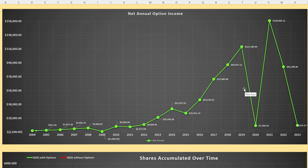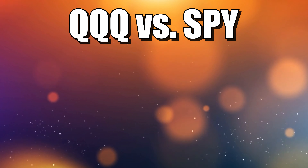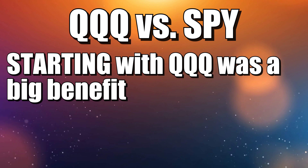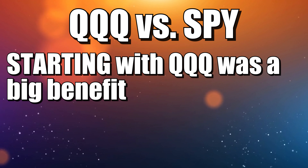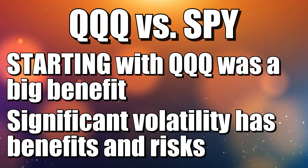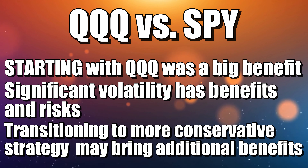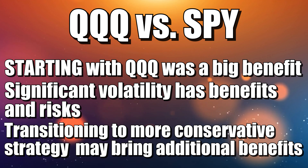We should be pulling back on our option strategy as we grow. At the end of the day, looking at the difference between QQQ and SPY — over the past 20 years, starting with QQQ was actually a really great choice. The extra volatility and capital appreciation in conjunction with selling covered calls was a huge benefit. But the extreme volatility in 2020 and 2021 severely impacted how much option income we earned. There's a case to be made that a more conservative approach once you're pretty successful may be a good idea — either by switching to SPY from QQQ at a later date, or utilizing a more conservative option strategy as you see more and more success.